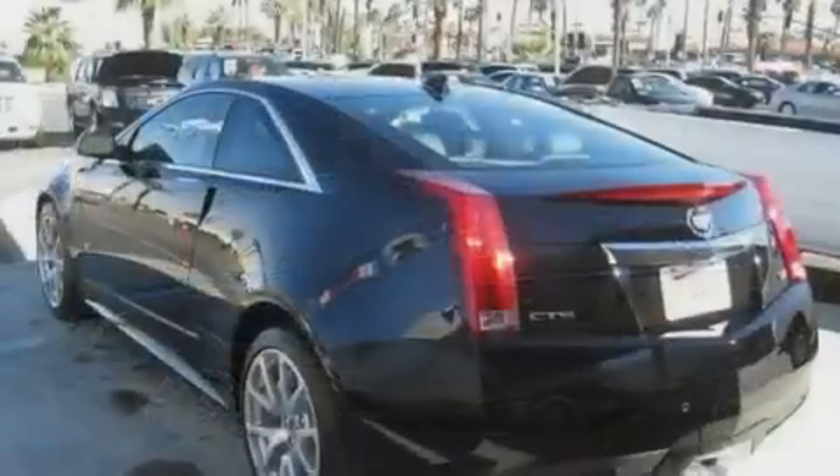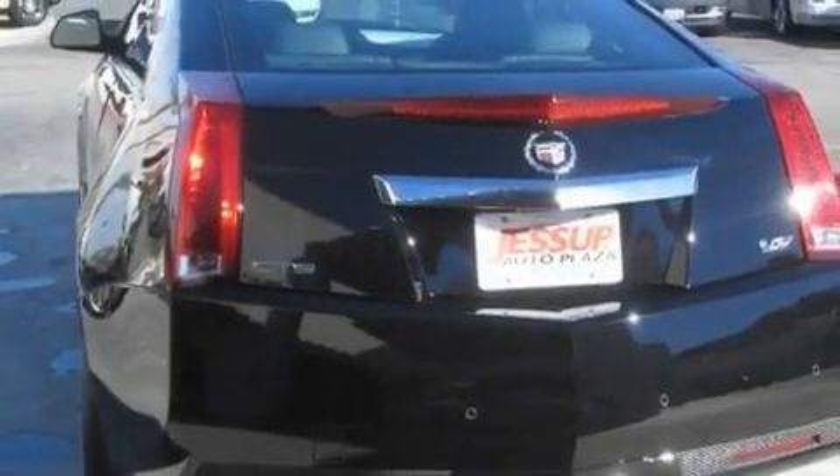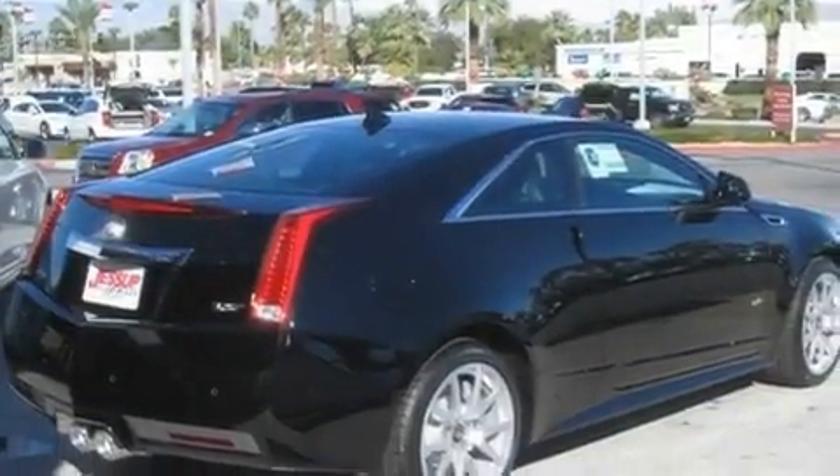Its top features include a sunroof, a power driver's seat, cruise control, a DVD player, a leather interior, a supercharger, 19-inch wheels, a low-tire pressure indicator, steering wheel controls, and a navigation system.